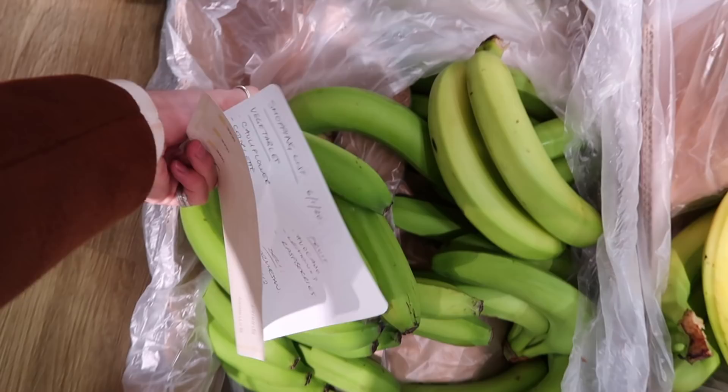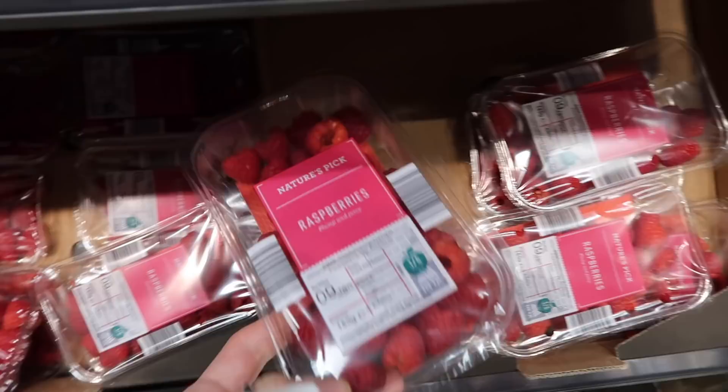I'm really enjoying that Aldi are now doing a lot less plastic. Let's get some berries — some raspberries. They're dated the ninth and today's the sixth, so we've only got to eat them in three days, but that's fine.